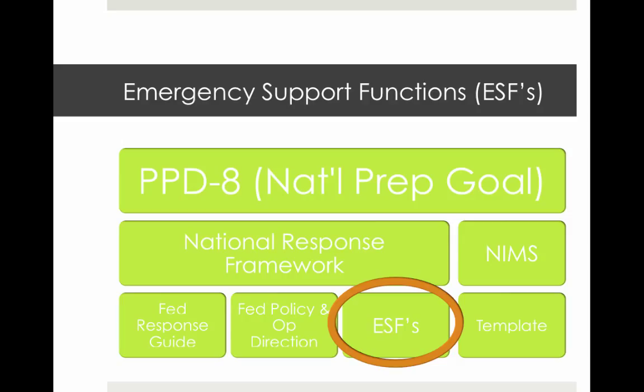Mission creep refers to the unintended expansion of responsibilities. While being flexible is an asset, it does become a problem when resources are committed to a cause for which they were never originally deployed.